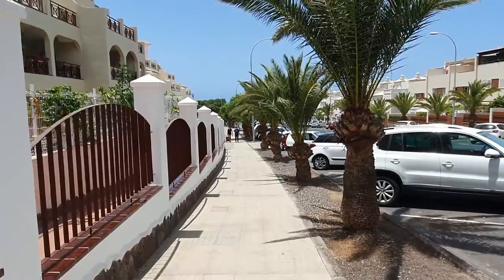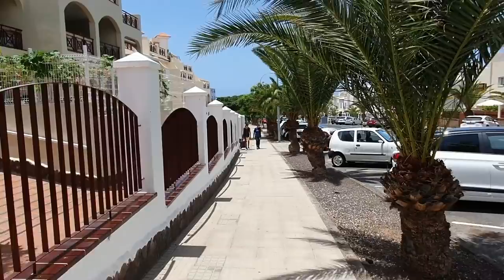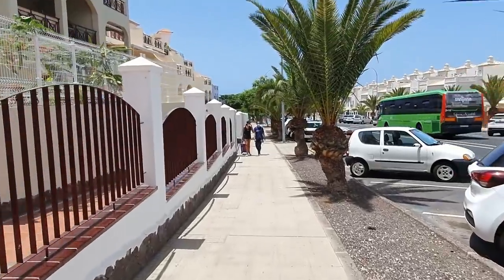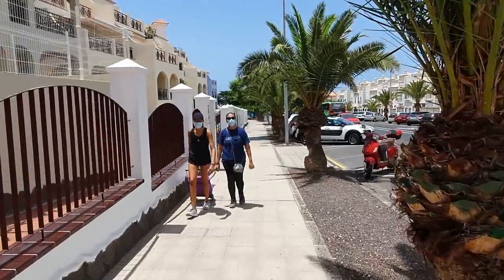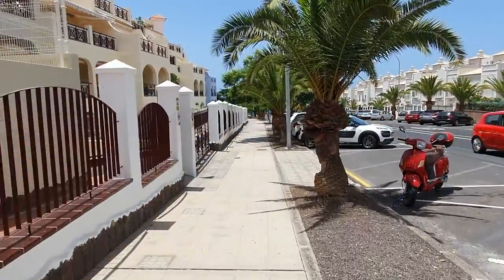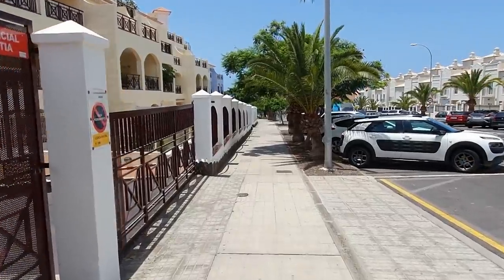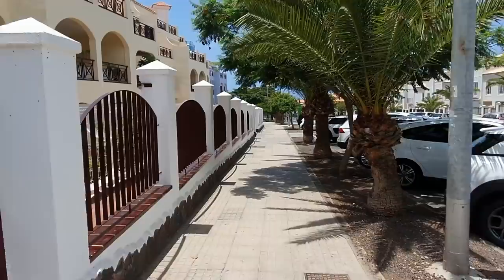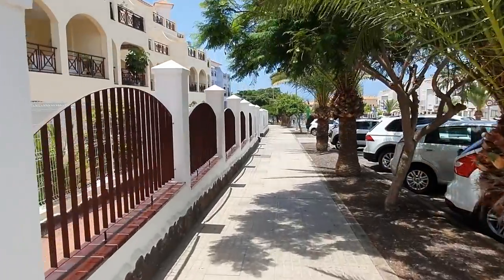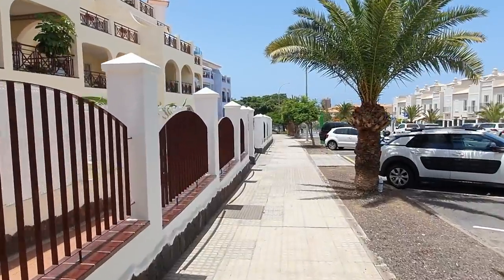We're going to pass the Pasarela Shopping Centre and the El Mirador Strip. We'll walk down to the El Mirador Strip just to show you some of the bars and restaurants on your doorstep if you're staying at the Castle Harbour or the Oasis. We're also going to pass the Paradise Park Hotel on the left hand side, so if you're staying at the Paradise Park for the first time this will give you an idea of the location — it's up quite near the top of the hill.